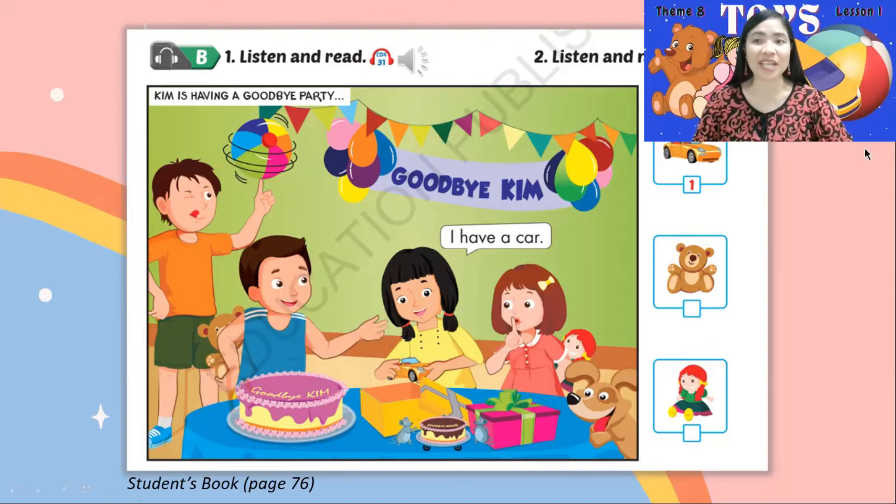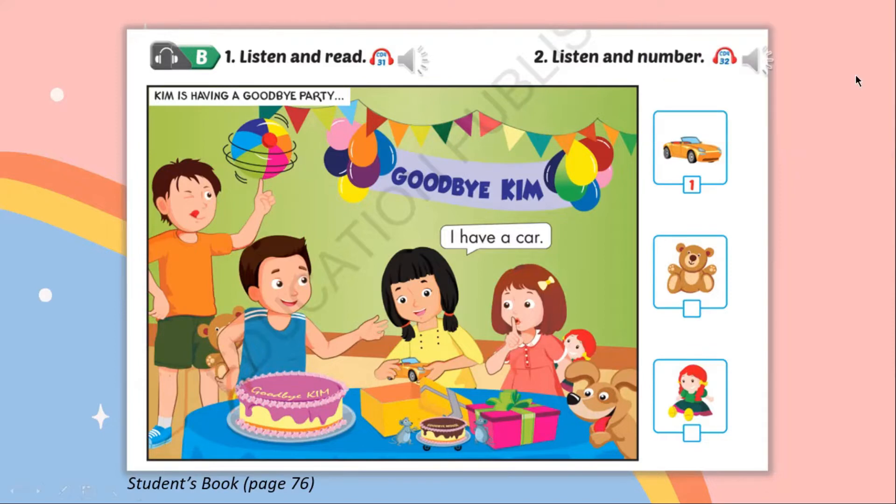Now we're going to answer number 2. B. 2. Listen and number. Look at the pictures. Listen. There is one example. 1. I have a car. Vroom, vroom. Can you see number 1? This is an example. Now listen and number. 2. I have a doll. Thanks, Sue. You're welcome. 3. I have a teddy bear. Thanks, Bill. You're welcome.